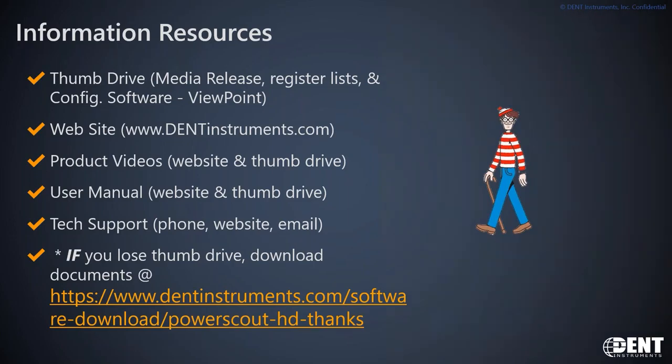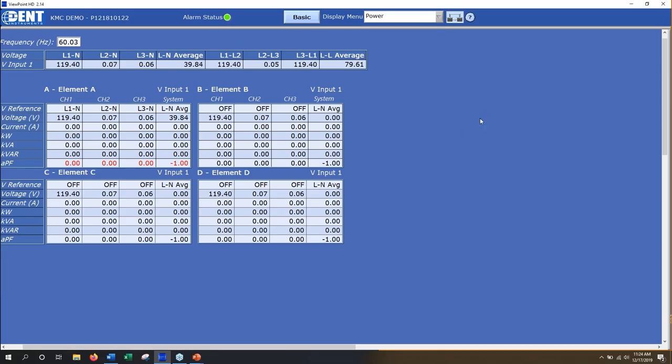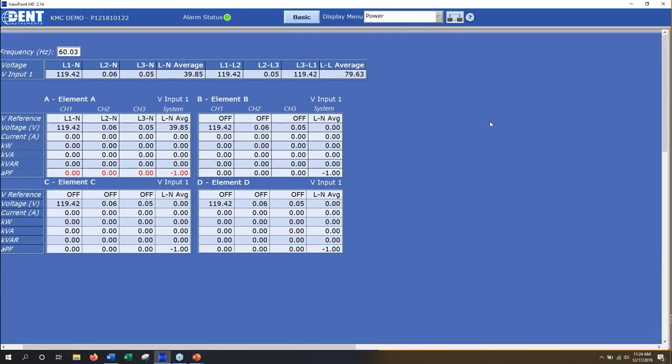That's the end of the prepared slides — now I'm going to switch over and demonstrate the use of the Viewpoint HD tool in live format so you can see what the customer experience would look like. What we're looking at here is the Viewpoint HD interface. Looking at the title bar, the meter is identifying itself through its system descriptor, which is called 'KMC Demo,' with its serial number.